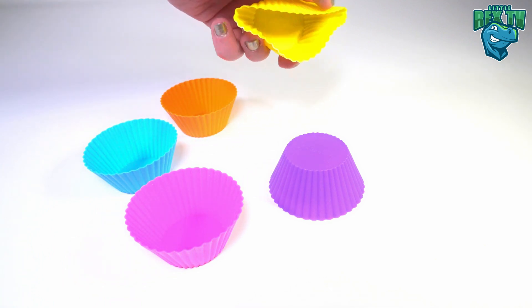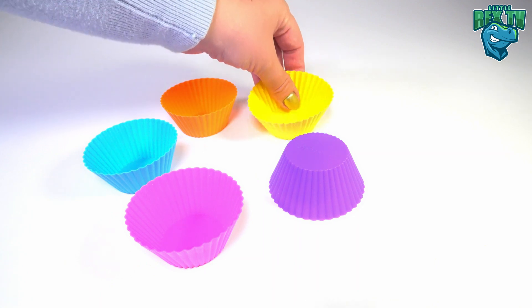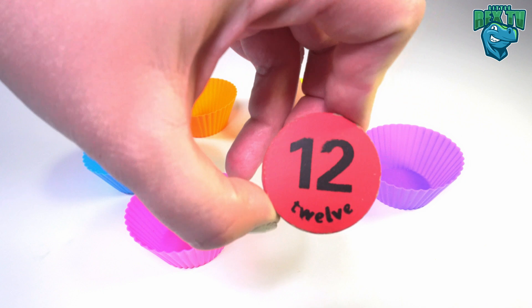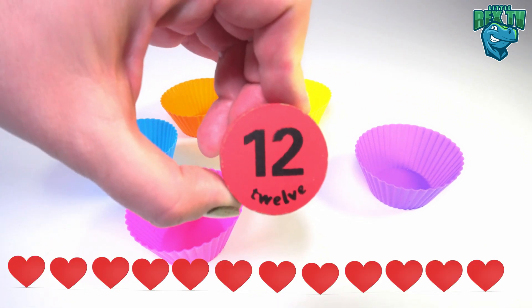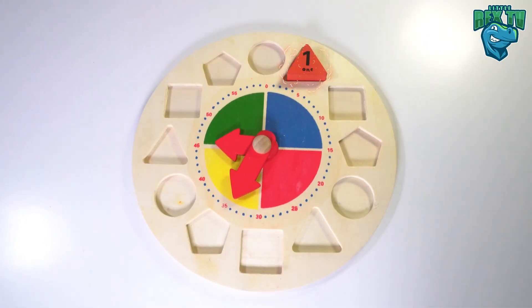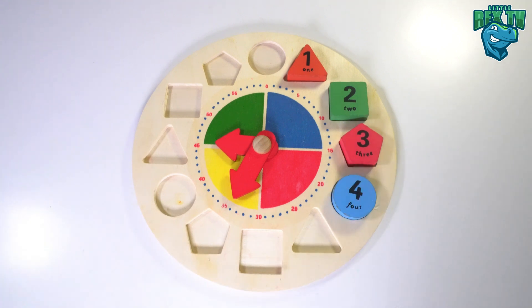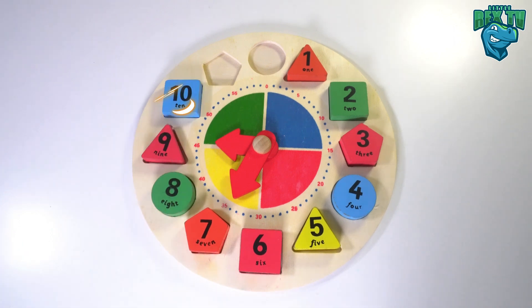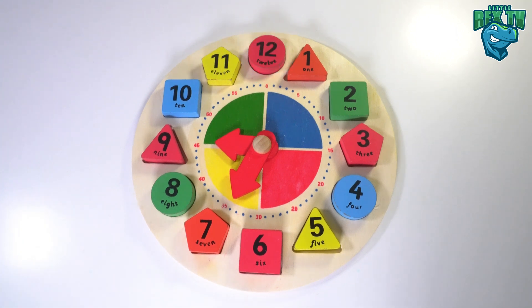There are five cupcake cases: pink — nothing in there; blue — nothing in there either; orange — nothing in there; yellow and purple — there is something! A red circle with the number twelve on it. Twelve hearts! Hooray, yay!